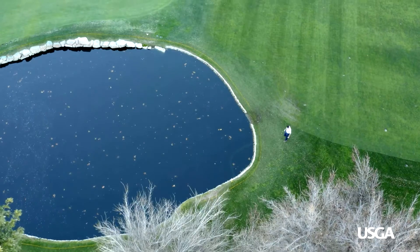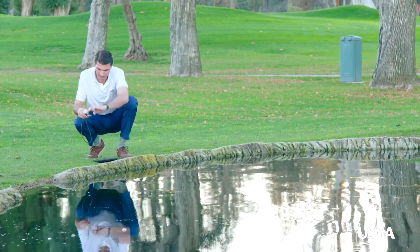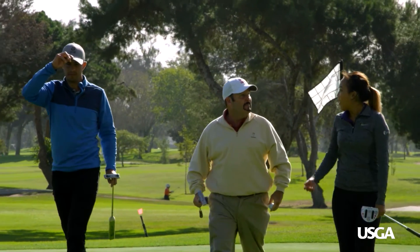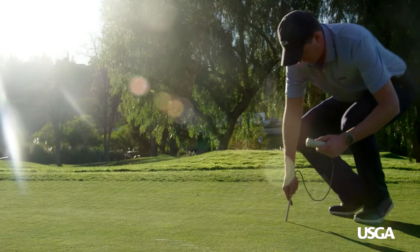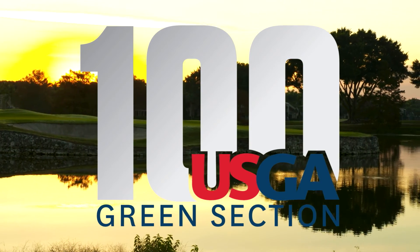In the future, I believe the USGA will continue to build on its foundation of being trustworthy. The trust comes from the science; it comes from the research. At the end of the day, what golfers care about is a great golf experience, but we know that we have to be as responsible and judicious as possible with the resources to provide that. We're continuing to do research, continuing to share that information through our education program, our consultants, and the new tools that we're building. So we're excited about the next hundred years of the Green Section.